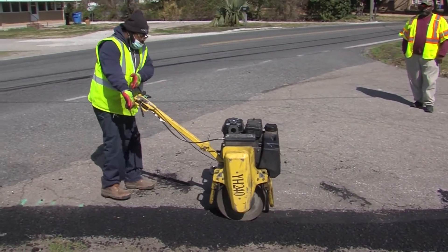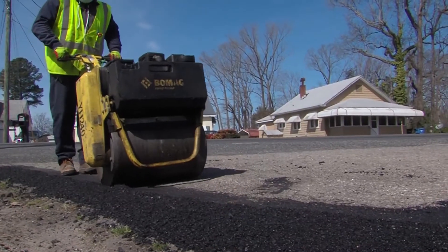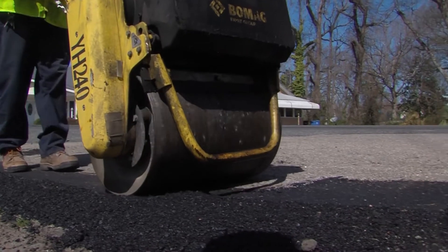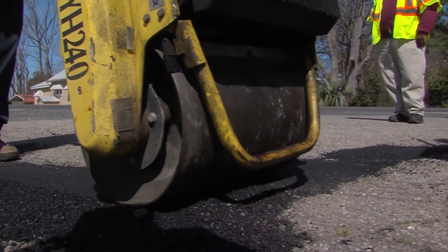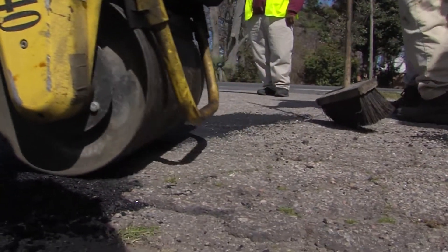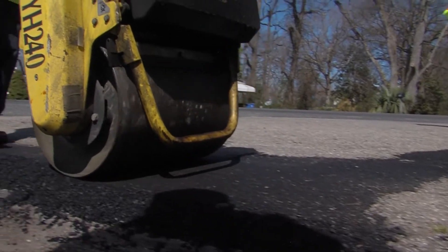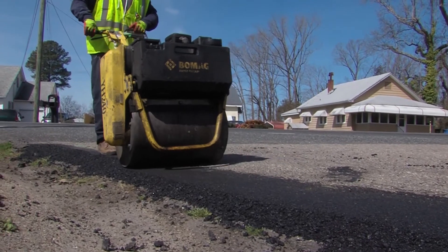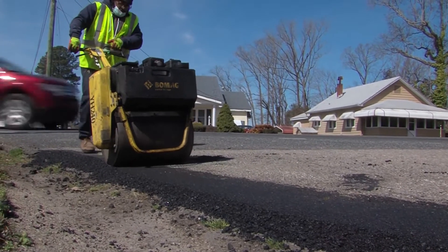That information, compared alongside the age of the roadway, traffic volumes, and visual inspection, allows us to determine when that roadway needs to be resurfaced. We can then put it in the queue, attacking the roadways that need to be resurfaced most urgently at the top of the list and going down in order of priority.